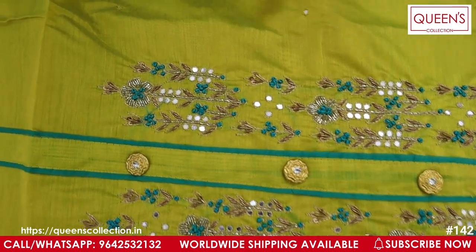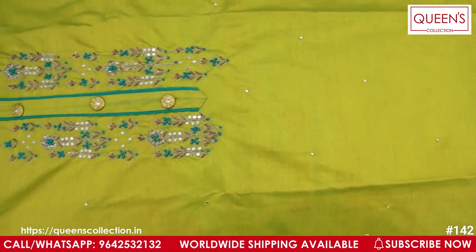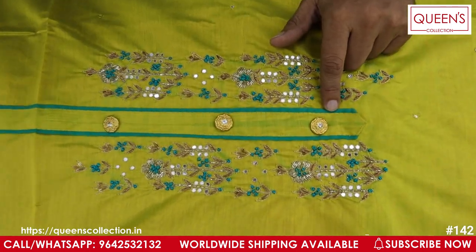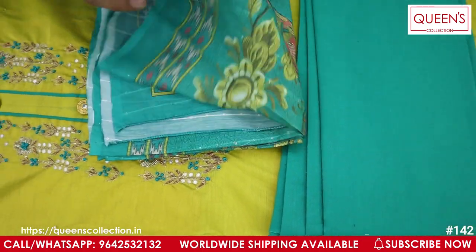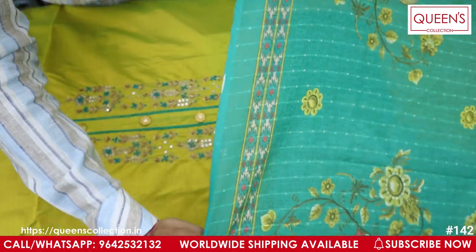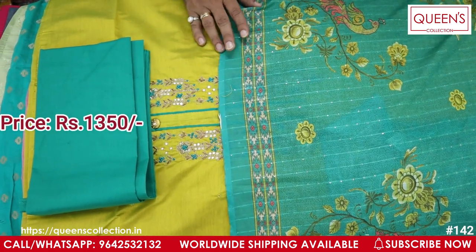You have a lining-needed, nylon count type with a little mirror work — a nice grand look. The top color is green with a little digital print, and in the same way, we switch to the embroidery and thread work. The price range is very reasonable — it's only 1350.